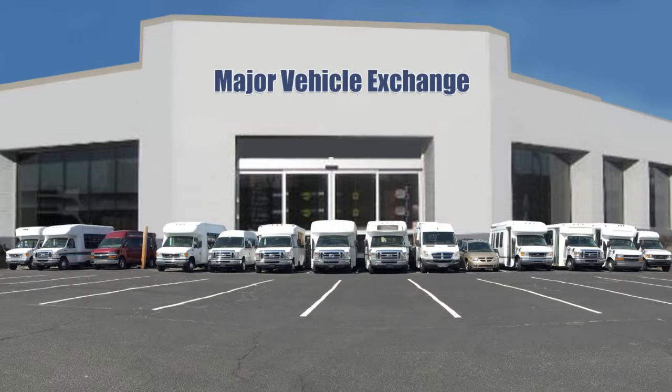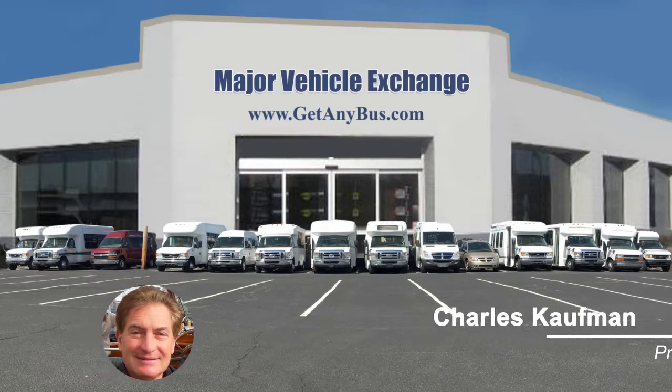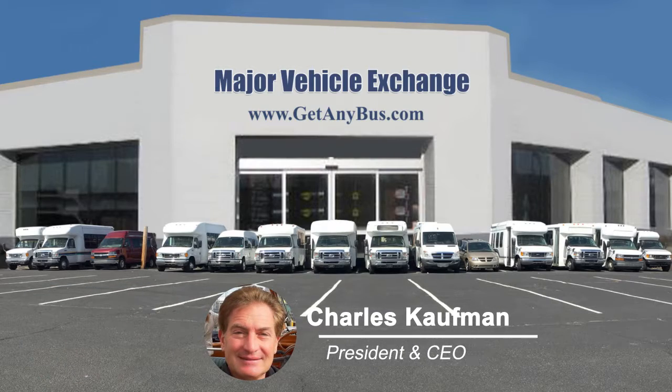For more information on our 14-seater bus for sale, visit www.getanybus.com and call Charlie at 516-333-7483 today.